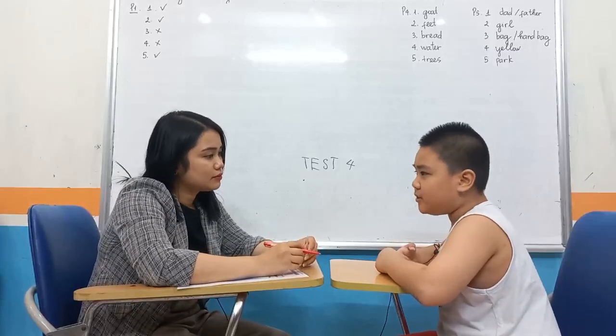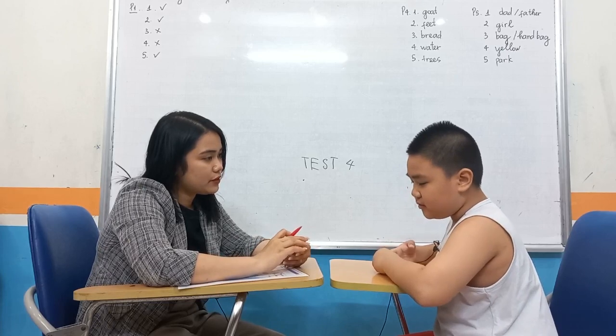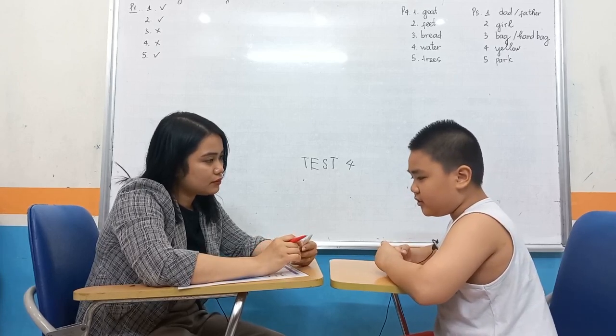Your name? My name is Huy. How old are you? I'm nine years old. And what's your favorite food? My favorite food is rice.